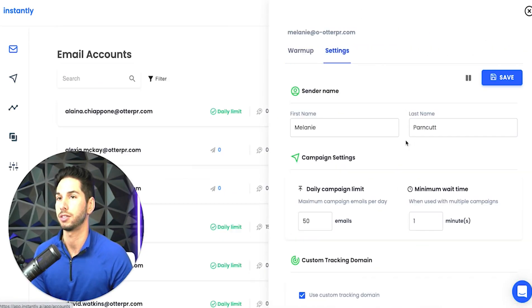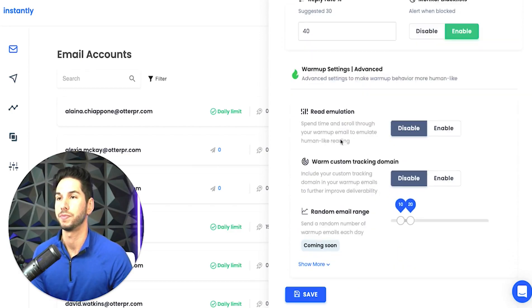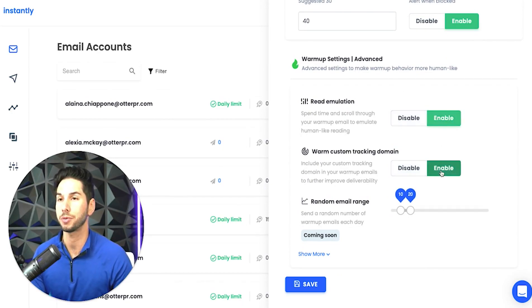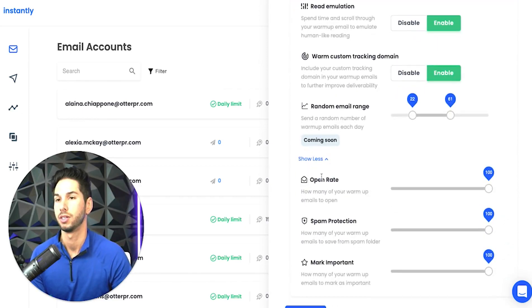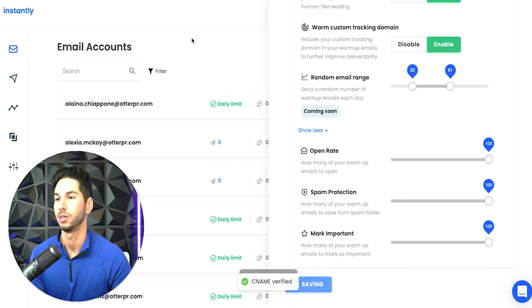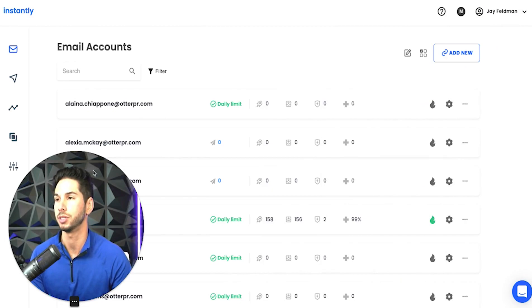Let's go back into the settings. Down here is where it gets advanced — advanced warmup settings, read emulation, warmup custom tracking domain. You can set random email ranges so it's a little bit more human — they're not getting the same amount every single day. This makes the system think it's a human, so it's going to warm better than a lot of other platforms. You can also hyper-control the open rate, spam protection, and mark as important. I like to keep those all the way up. I've never seen any other platform do it this smooth.